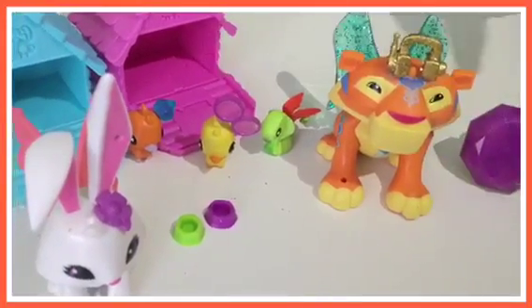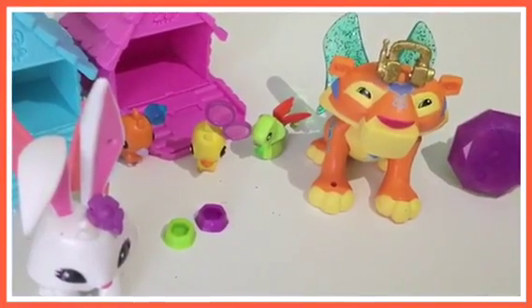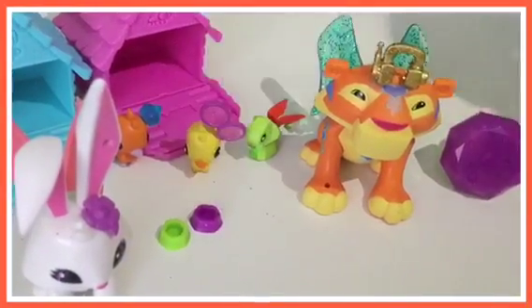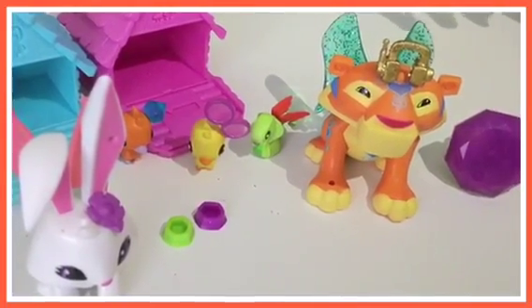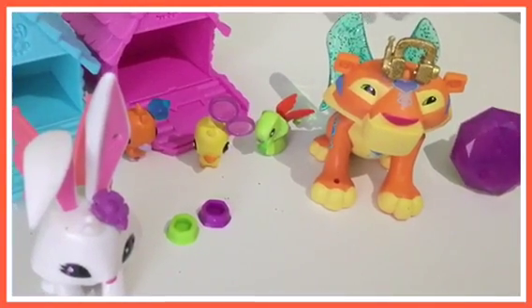Here's the whole collection of the Animal Jams I got. You can swap the different accessories on different pets or on different animals. I hope you enjoyed this video. Bye!